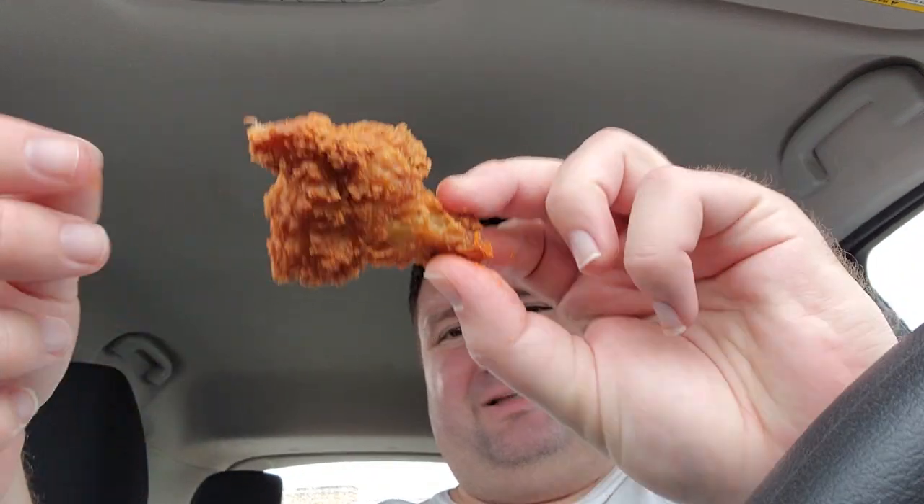Definitely worth a try. Not too spicy, good crunch, good breading. I don't really taste the powder. Maybe I should try one without the sauce — you can see they got a decent coat but not the best. Let's try with just the powder. The powder is really good too. Really good crunch, like really good crunch. Good fry.